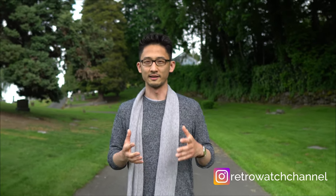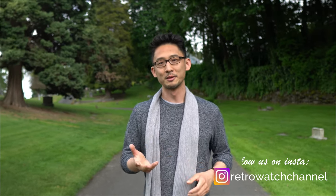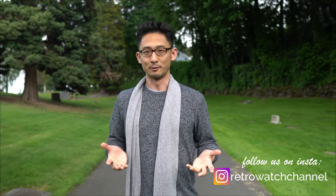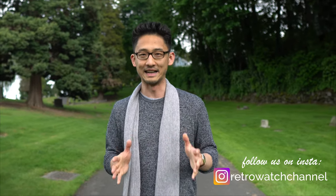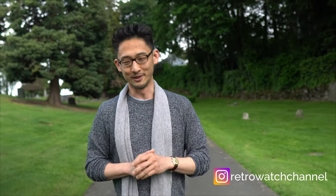Hey guys, I'm Max and welcome back to Retro Watch. Do you ever come across a watch and you just think there's such a good story here, I just got to have it? Well, this happened to me about a month ago and I messaged the seller and he didn't get back to me right away. I remember that night not being able to sleep thinking about this watch. This little Polerouter has made its way halfway across the world into my hands, and I just have to say, this watch does not disappoint.